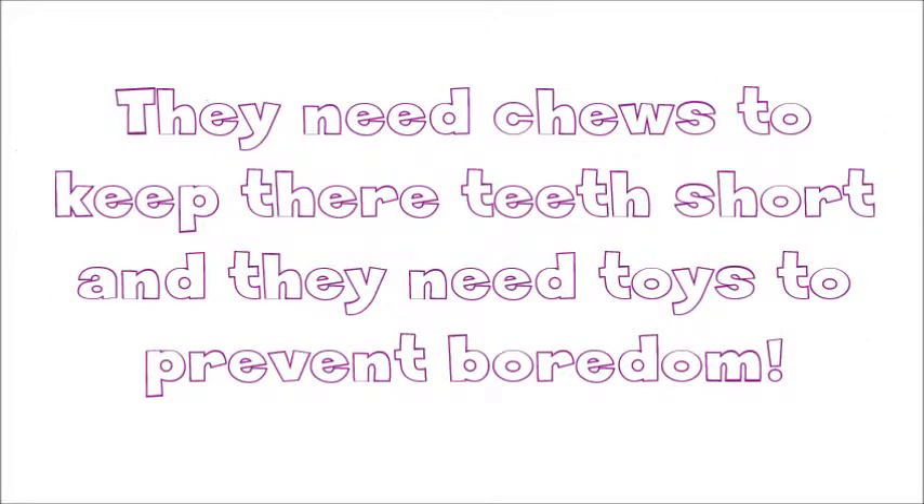Chews slash toys — hamsters really do need chews slash toys. They have to have chews to keep their teeth short so they don't overgrow, and they need toys to prevent boredom so they don't start chewing on the bars of their cage.